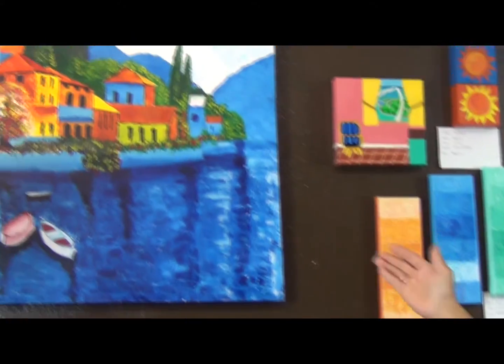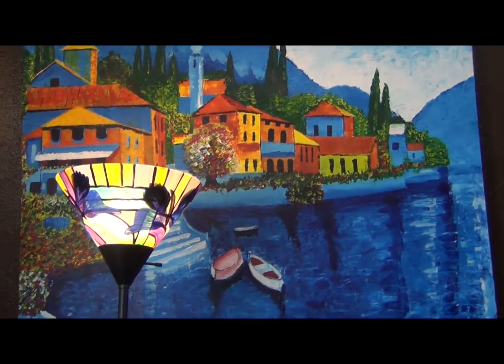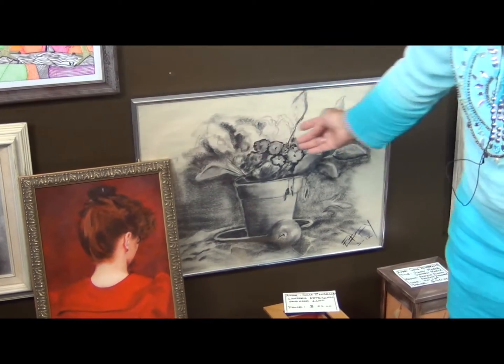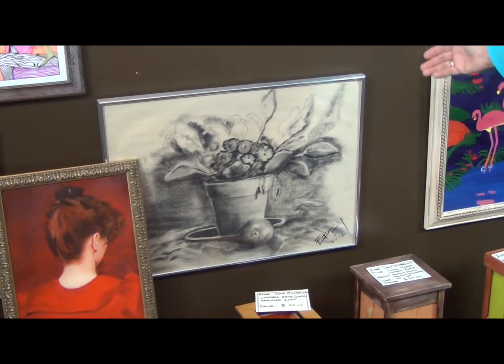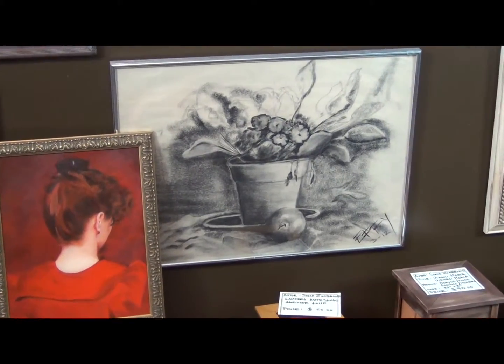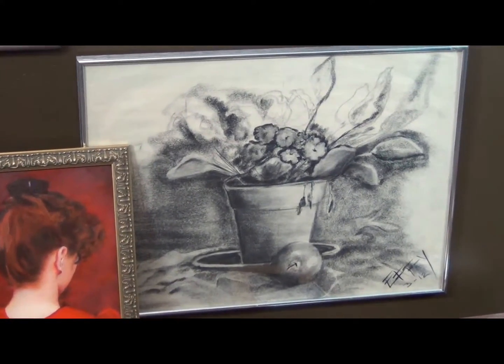And this is Carlos; he enjoys landscape and uses acrylics. In the bottom you can see the artwork of Maria — her artistic name is Effie, and she is a talented Colombian lady who paints with oils.